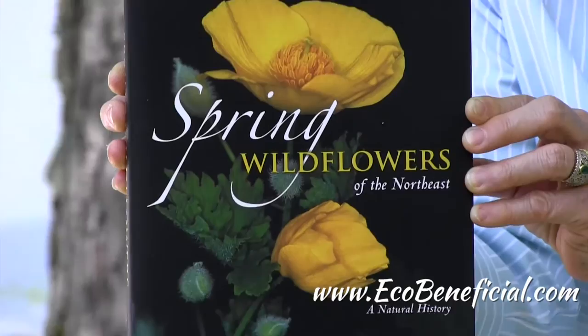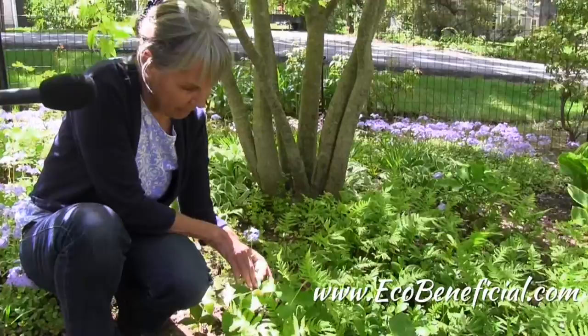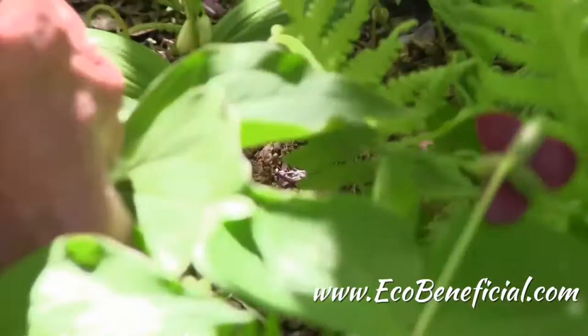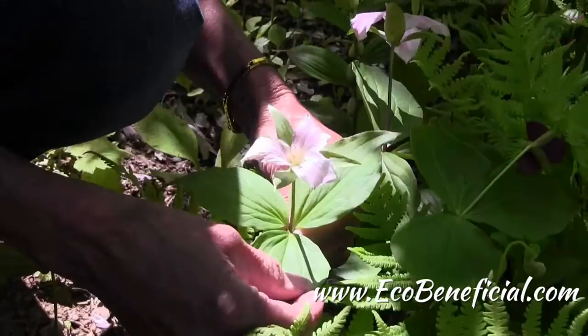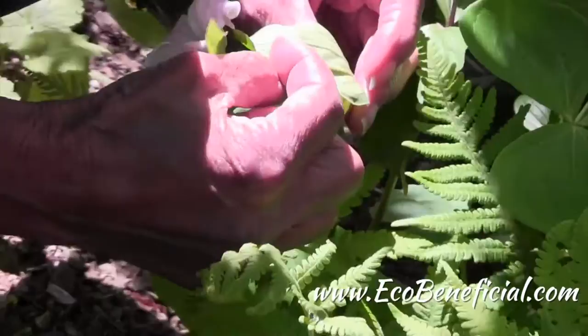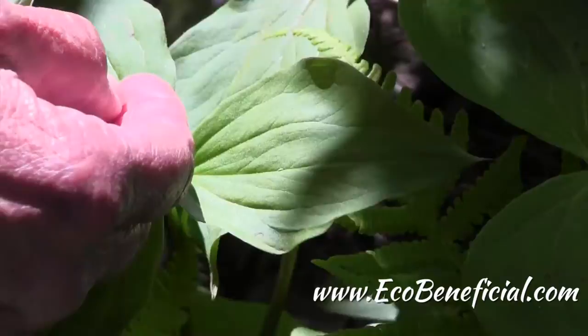Here's a trillium for a comparison with the Jack-in-the-Pulpit leaves. So if we didn't have the flower here, it would look very much the same. But if you look carefully, you'll see that rather than these leaflets being out at 180 degrees from each other, they are angled more downward — so that it's twelve, four, and eight. And if you look even closer at the venation, you're not going to see that one vein that runs all the way along the margin of the leaf. So that's an easy way to tell, even when they don't have their flowers.